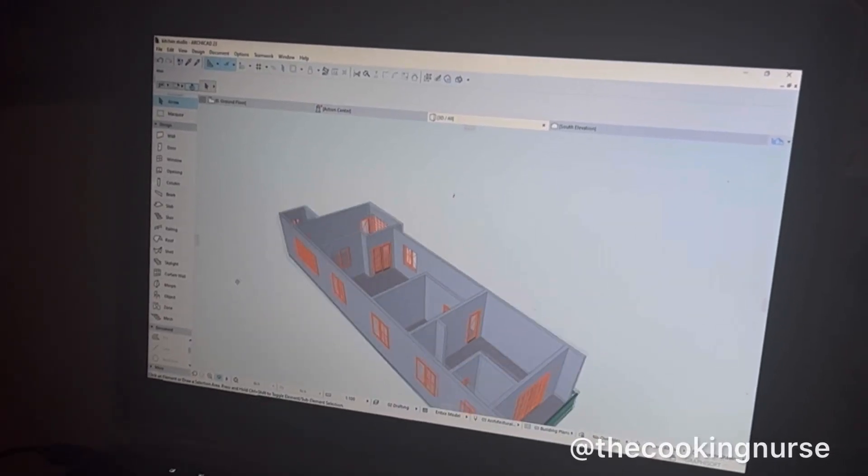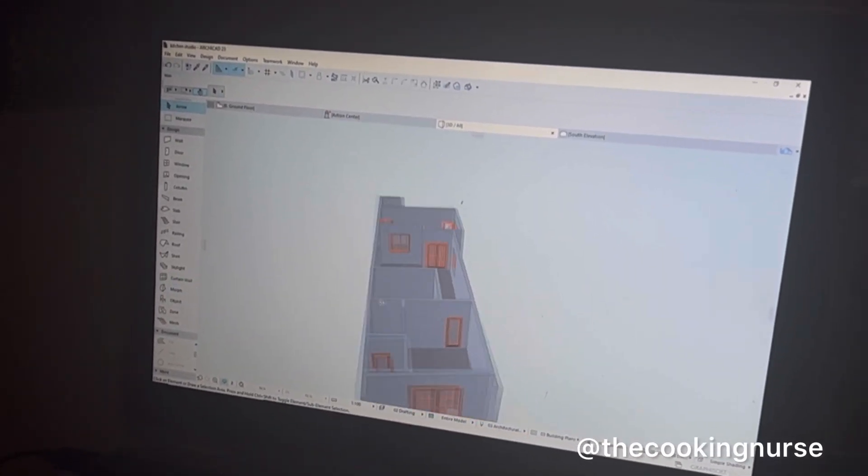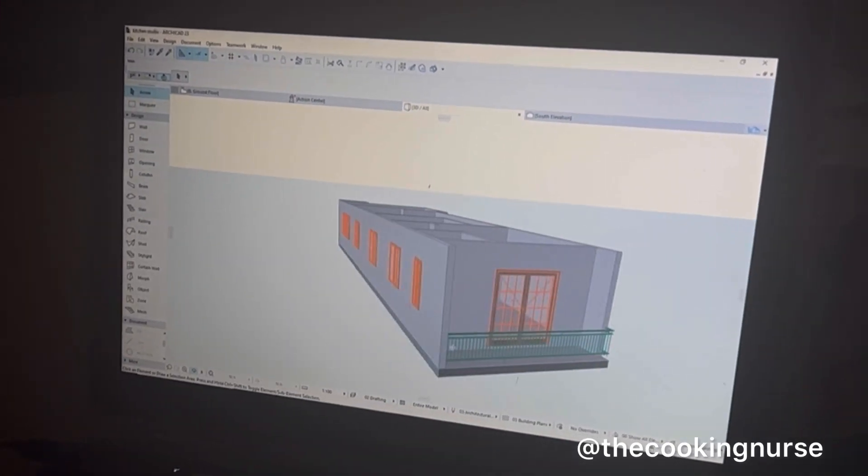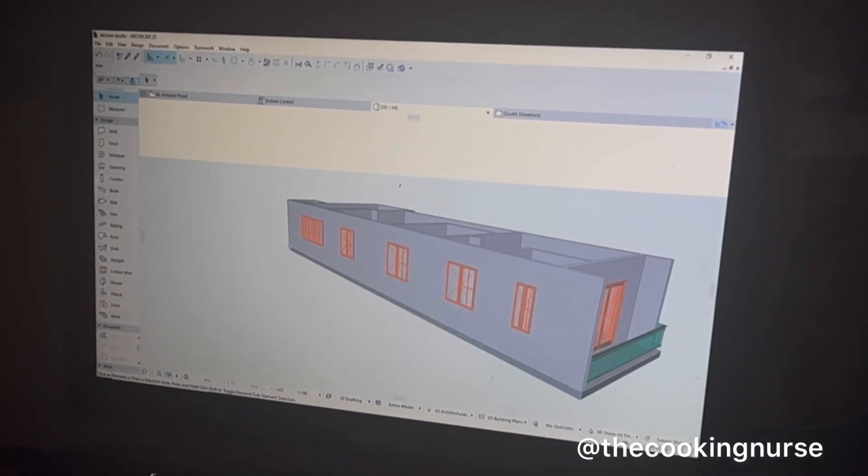Hi guys! Welcome back to the channel. My name is Risa and I'm the cooking nurse. You can tell that I'm excited — look at this. This is our new home. We're going to be having a new studio.